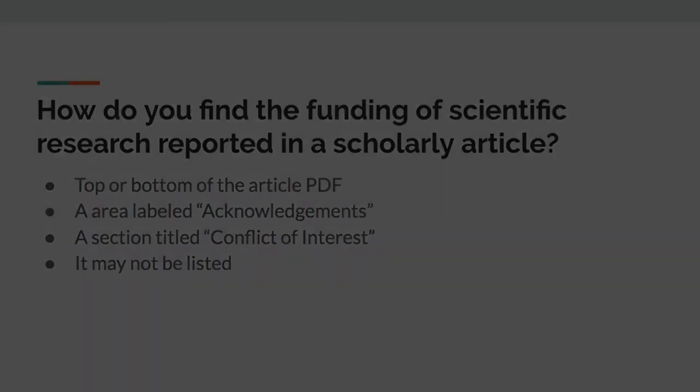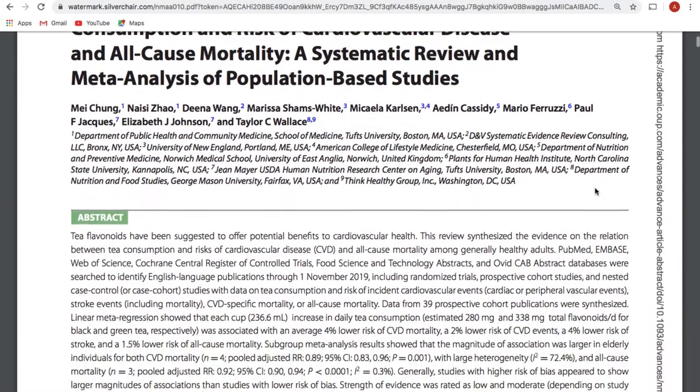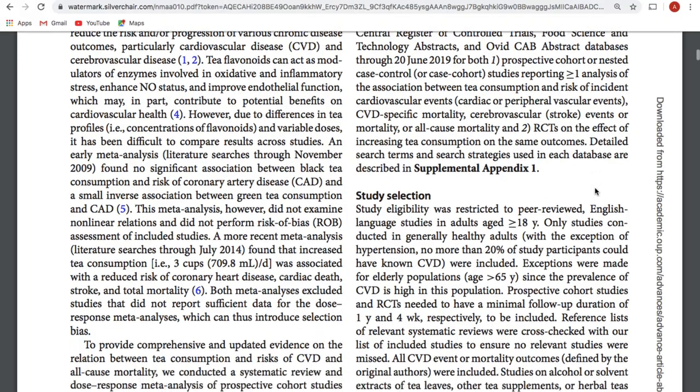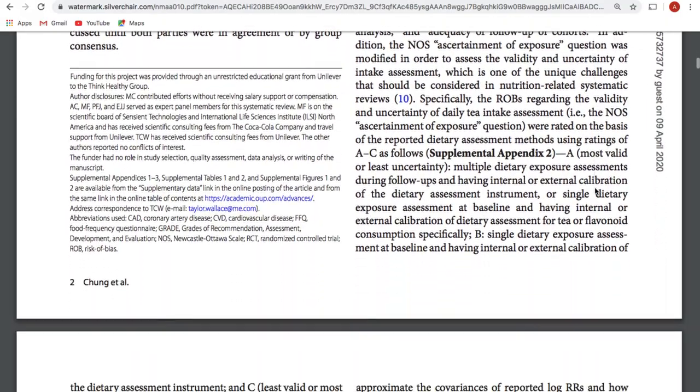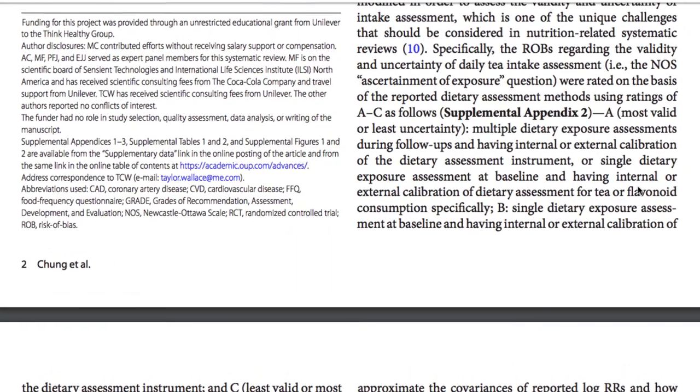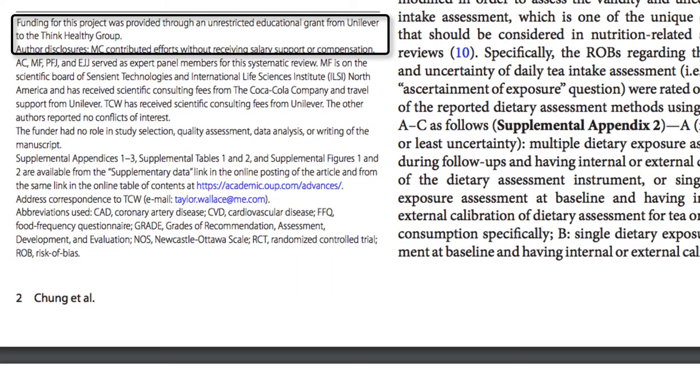Other times it can take a little more digging, and even then you may not be able to find it. My first example is from Advances in Nutrition. The article is about T-flavonoids and their impact on cardiovascular health. I found a section on the second page stating that funding is provided by a grant from Unilever to the Think Healthy Group.